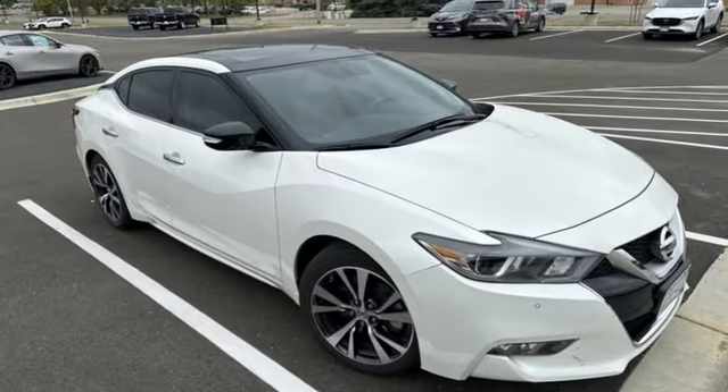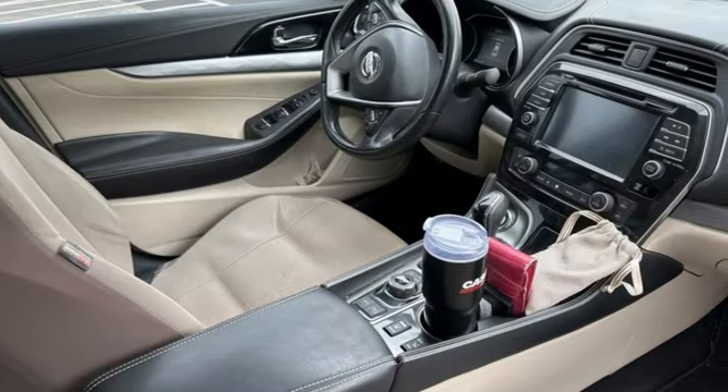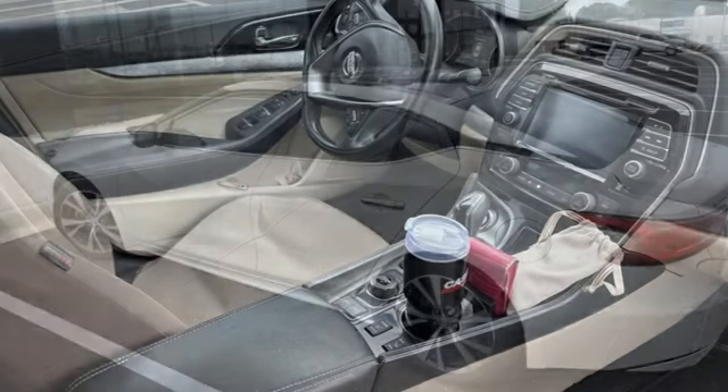Cars.com notes there's remarkably little body roll when driving quickly through a corner. You feel bumps but they're dealt with in a refined way. Nissan built for the human race.